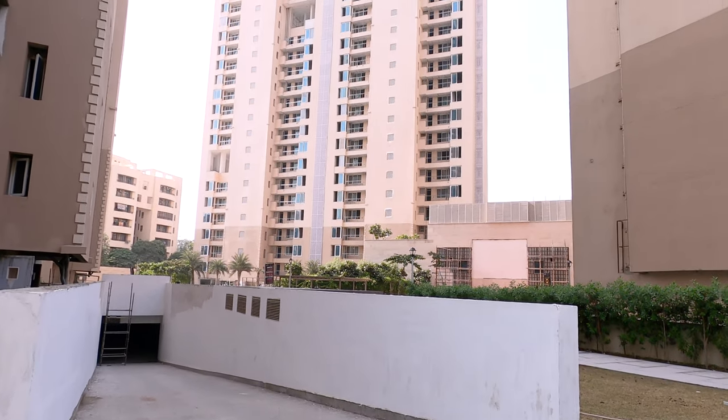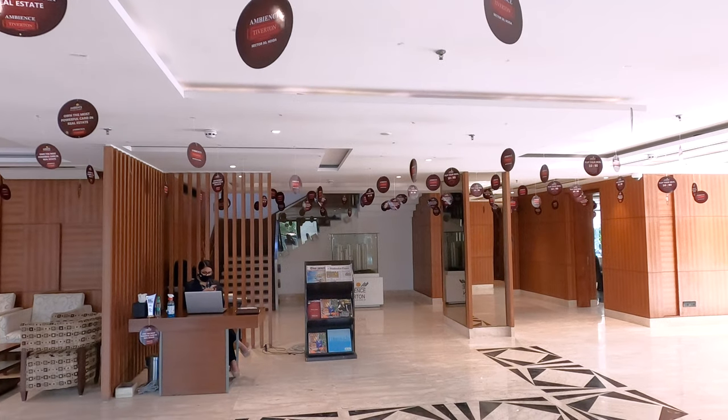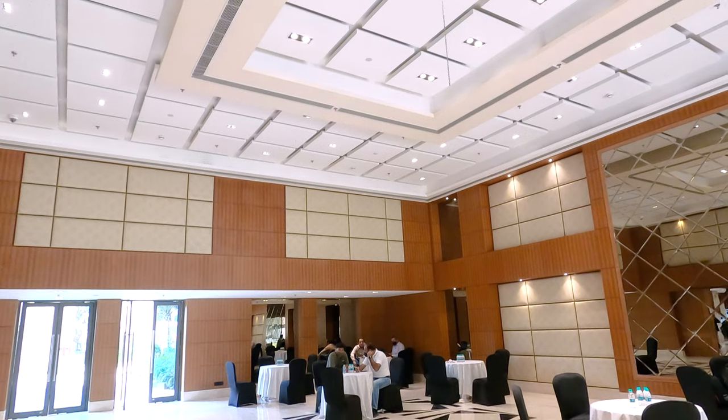I will tell you about Ambience Builder. You have heard about Ambience — they have a lot of projects in Gurgaon. The most premium projects you will see are Ambience VR and Ambience Gurgaon. In Noida, this is their first project. We will talk about this project with Mr. Sumit.